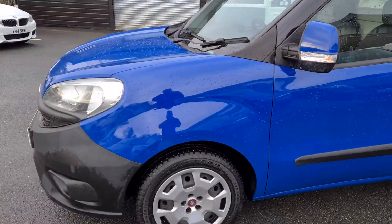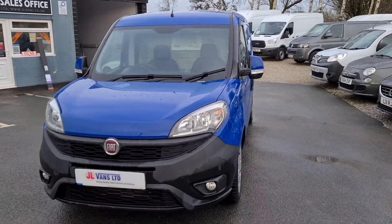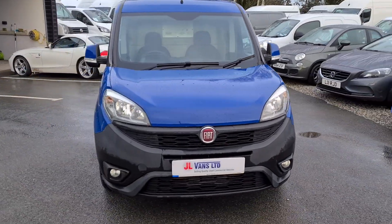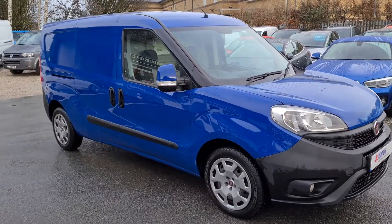Here at JL Vans, if you check out our AutoTrader reviews, you'll see that we're number one currently in the UK for used van dealerships. Over 700 five-star reviews, all verified purchases.